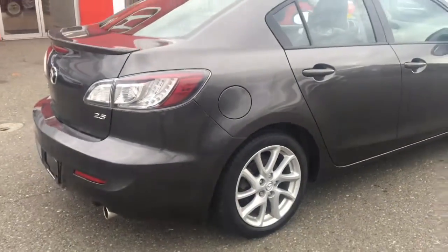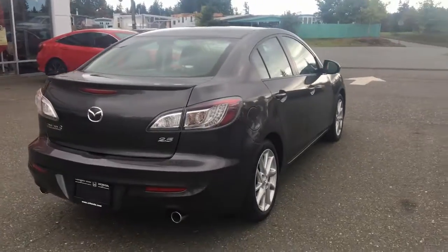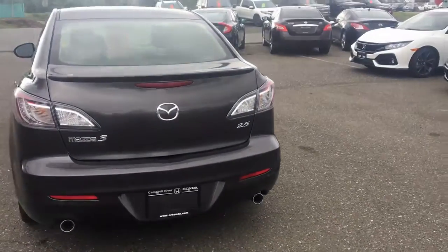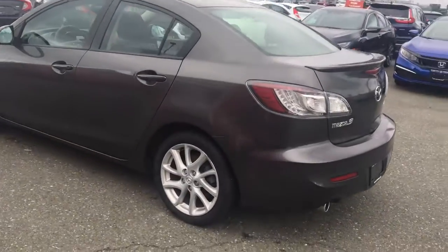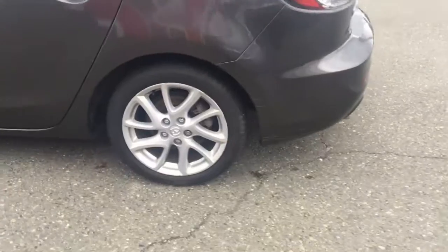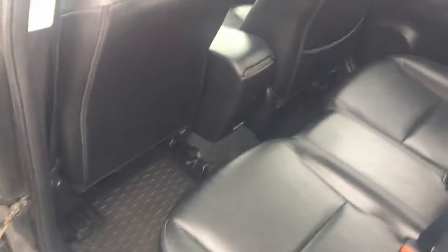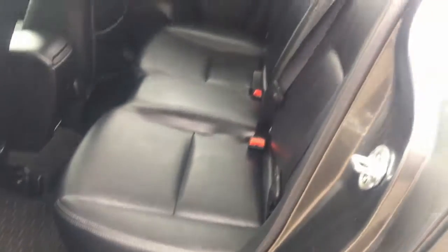Got a spoiler on the rear for definitive styling. We've got dual exhaust as well — if you look down below, looking sharp. Take a look in the back one more time. Everything is looking very nice — it's in excellent shape here as you can see.